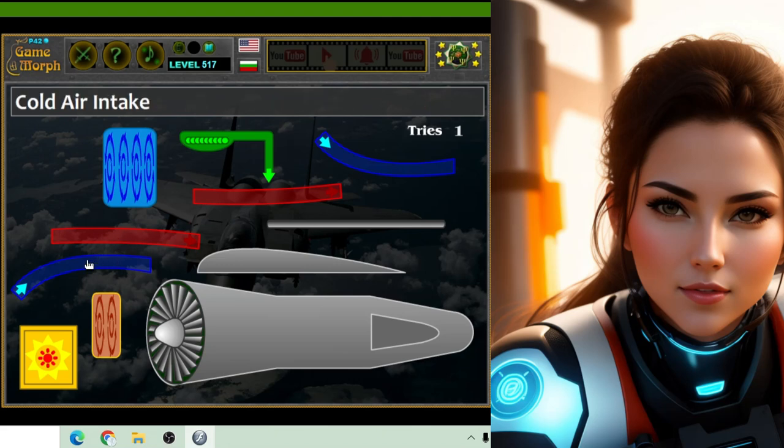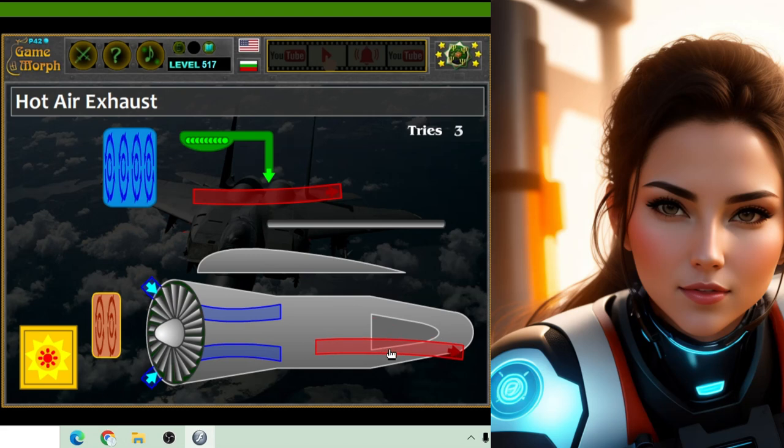A jet engine is like the heart of an airplane. It's a powerful machine that helps the airplane fly through the air. Just like your heart pumps blood to keep you moving, the jet engine pumps air to keep the airplane soaring high in the sky.